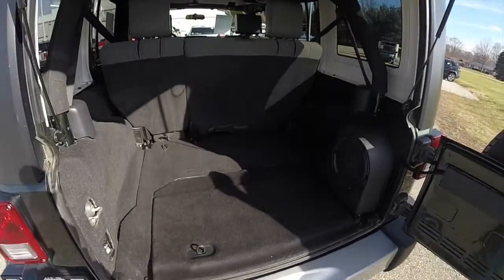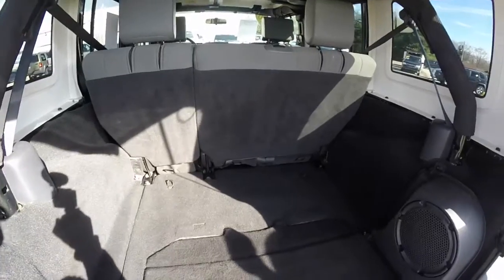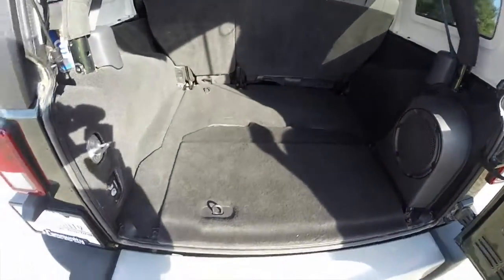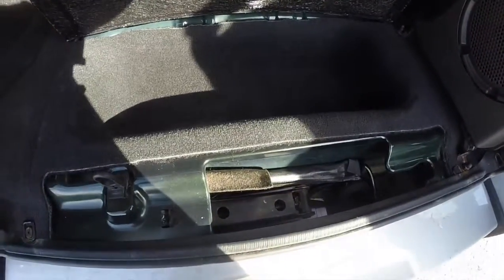Taking a look at the luggage area — the Unlimited's cargo space is very spacious, and with the seats folded flat it nearly doubles in size. This does have the premium Infinity sound system with the subwoofer mounted in the rear, as well as a lift-up storage container with your jack and tools.